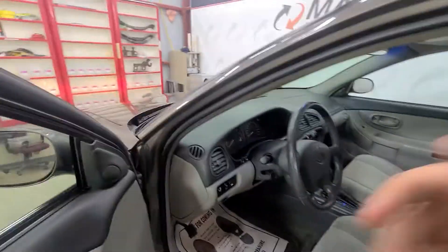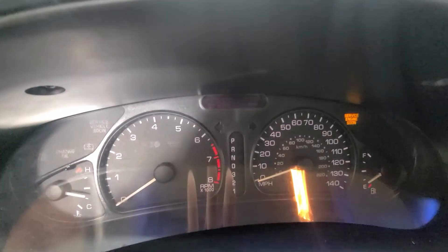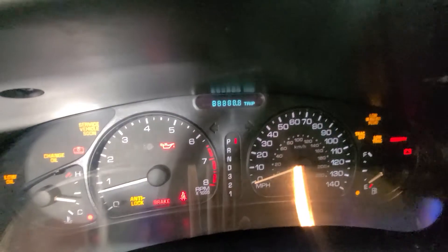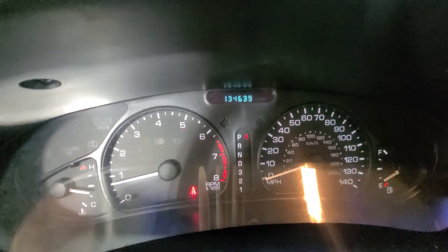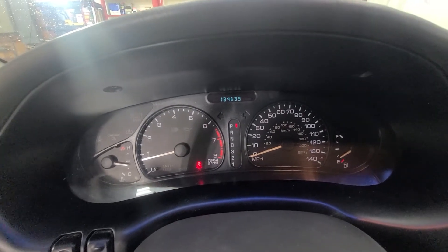All the way around, nice car. I like it, I'm impressed with it. I'll go ahead and start it up, I'll let you listen to it. So exact miles as of today: 134,639. Once it starts up, all the indicator lights clear out. I'll go ahead and pop the hood.